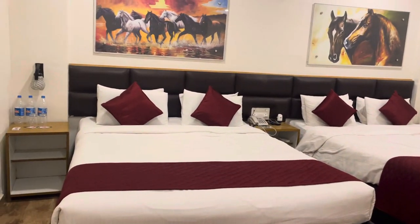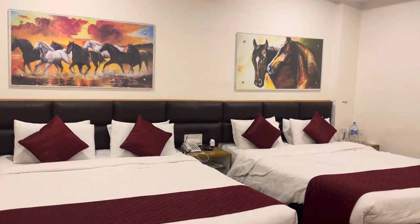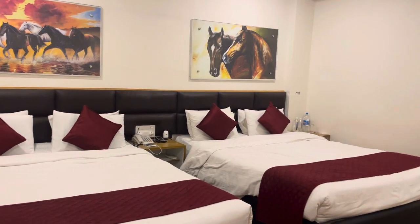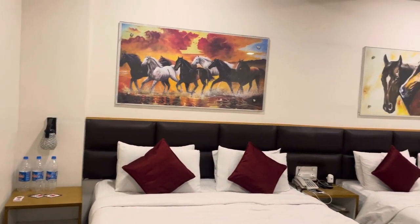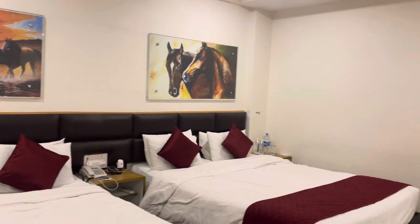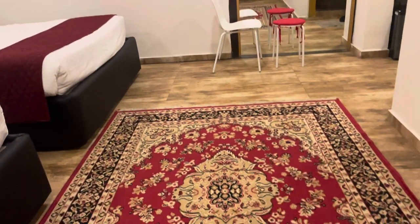It's a huge room with two big comfortable double beds. We had booked a deluxe room but they upgraded us to a super deluxe room.